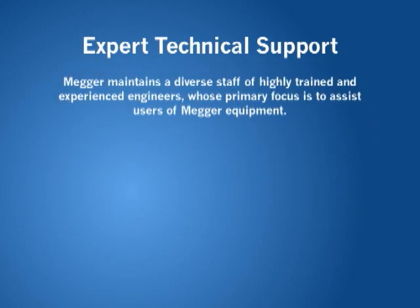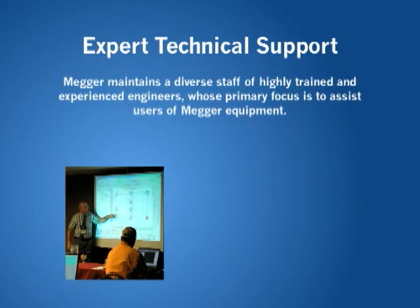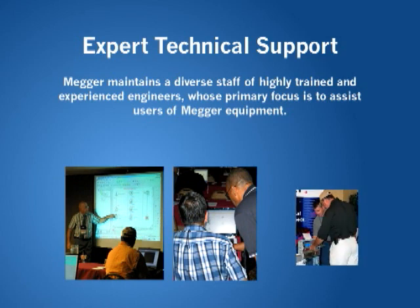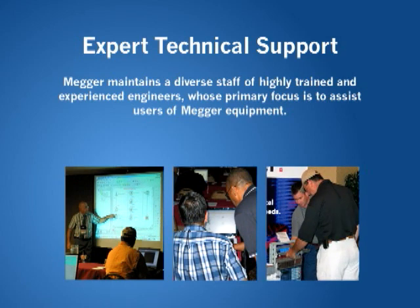Technical support of our products is paramount. Megger maintains a diverse staff of highly trained and experienced engineers whose primary focus is to assist users of Megger equipment. They provide training, test application support and recommendations for solving a customer's most critical testing needs.